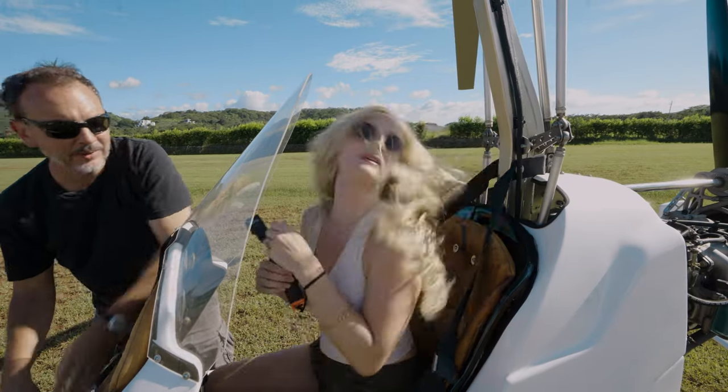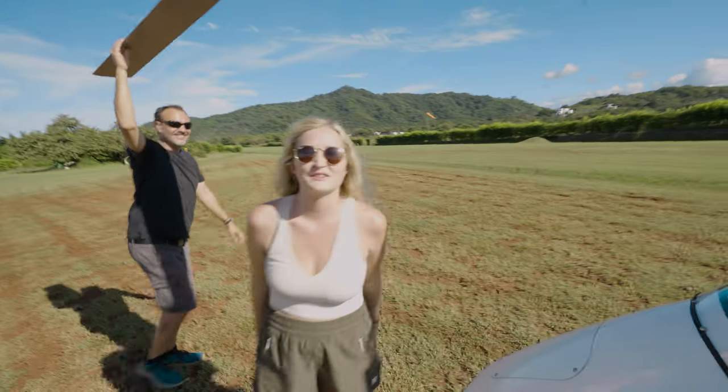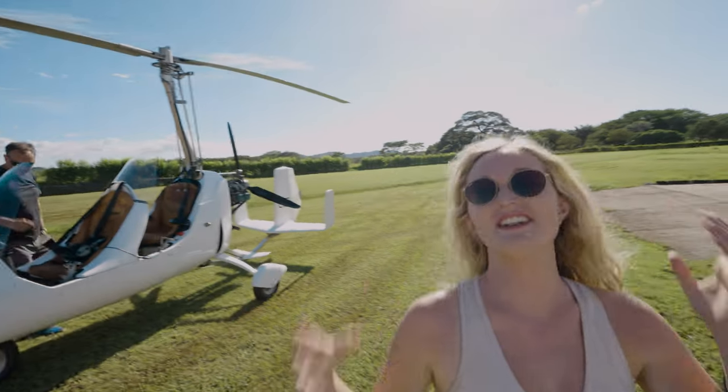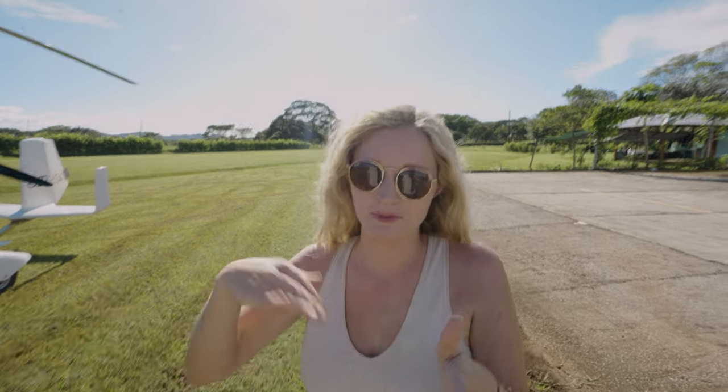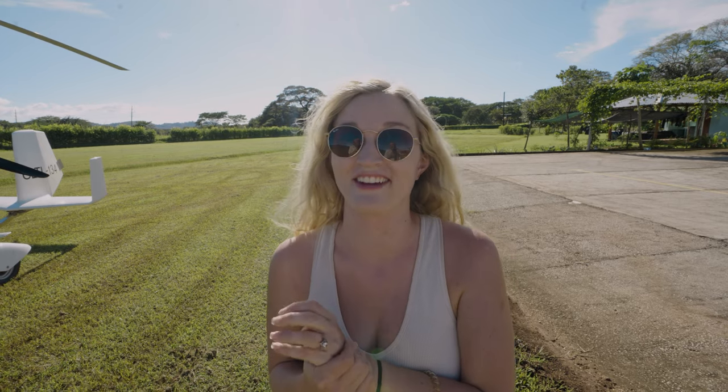Nice hair, Holly. You get out the same way as you came in. My hair is going to be like this for the next week. Note to self: put your hair up before you do that. It was so windy, but it was so cool. You can get so close — it's kind of like a helicopter where you can really get up along the coastline. You're going to love it.